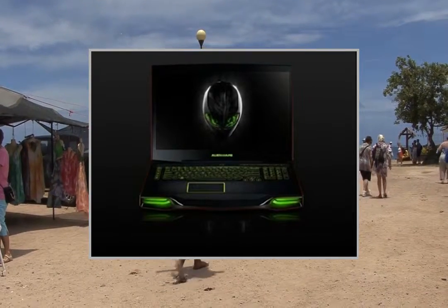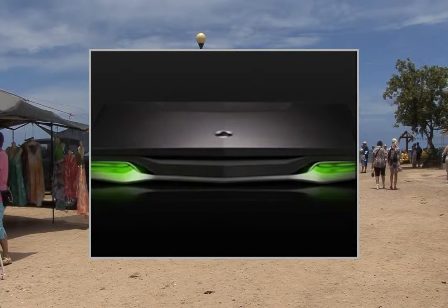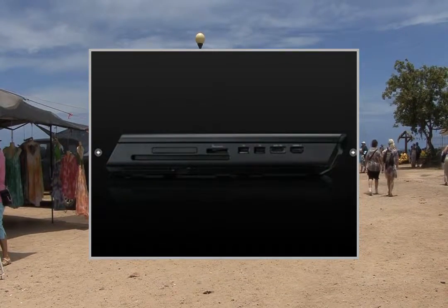18.4-inch WLED wide FHD display, Corsair Vengeance 32GB DDR3-1600MHz system memory, 4 memory slots installed by HID Evolution.